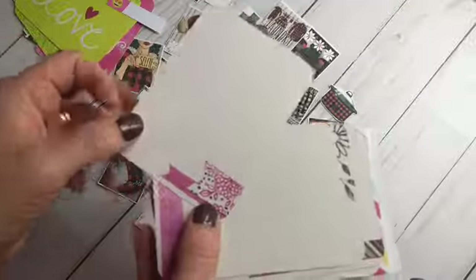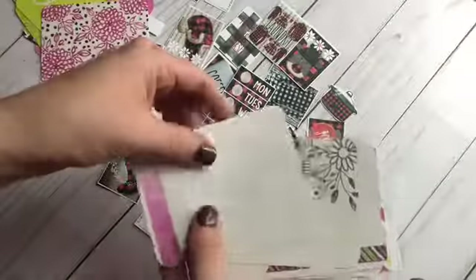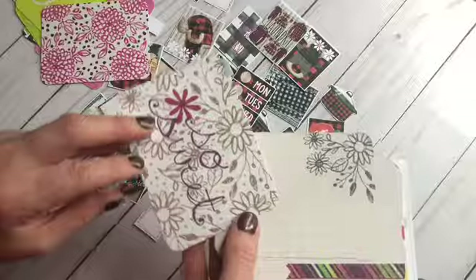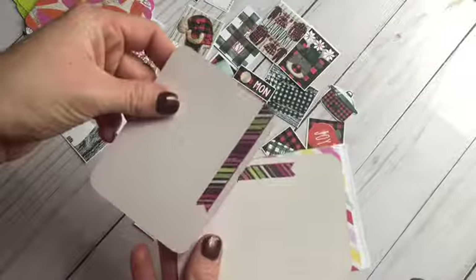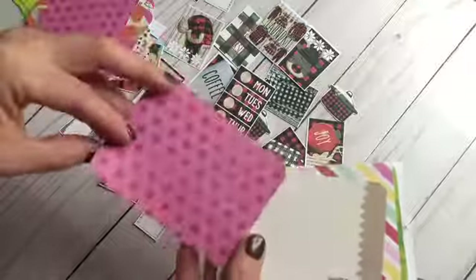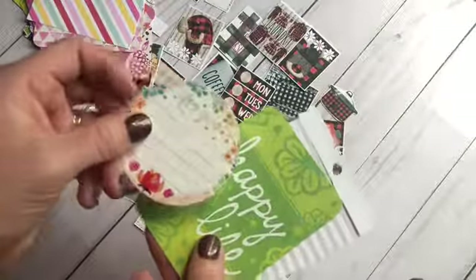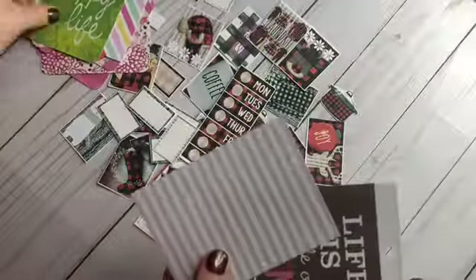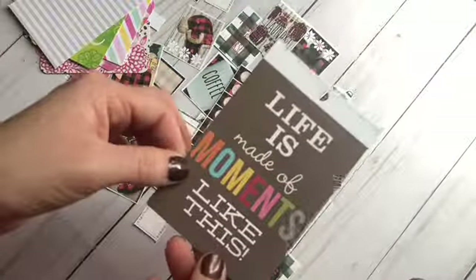And then a little emoji, and then that's got the little flags on it. There's that one and that one, so sweet. Pink polka dots, these are super cute. That's just got the dot grid, and then this looks like a little die cut — "happy life." More graphing and then "life is made of moments like this" — these are super cute.